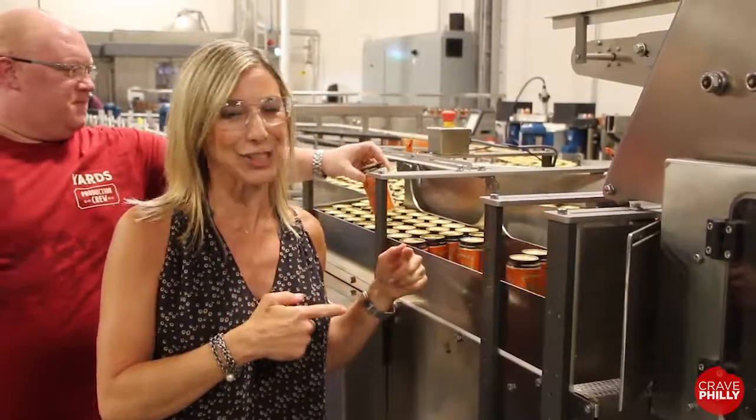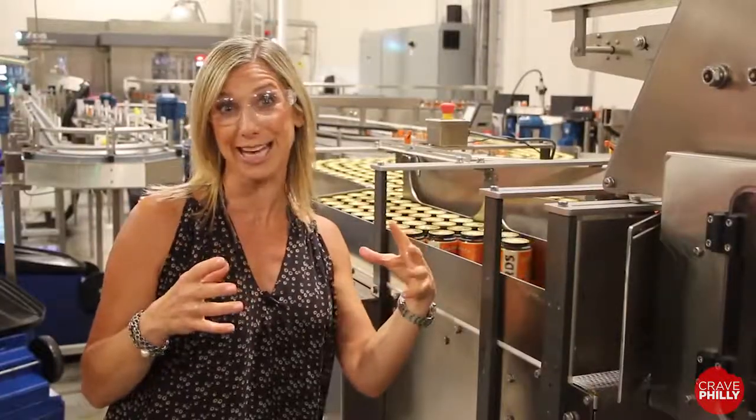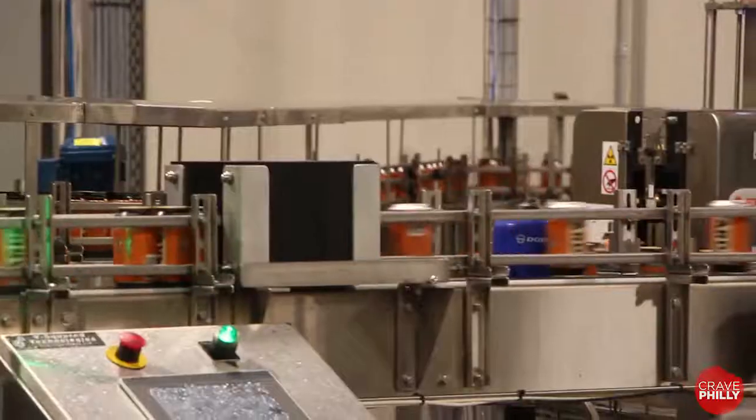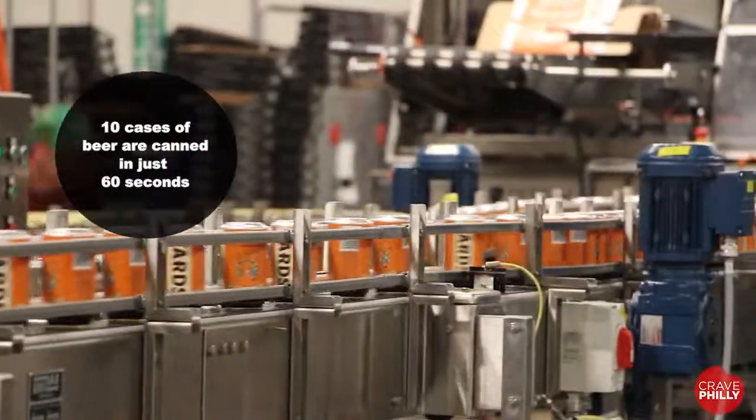To my left is the caser, which automatically places the cans of beer into the cardboard cases. A fresh brawler, fresh off the line. Their canning facility cans 220 cans a minute — that's 10 cases of beer in one minute.